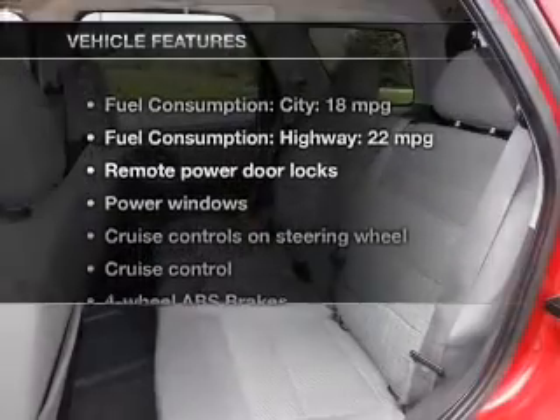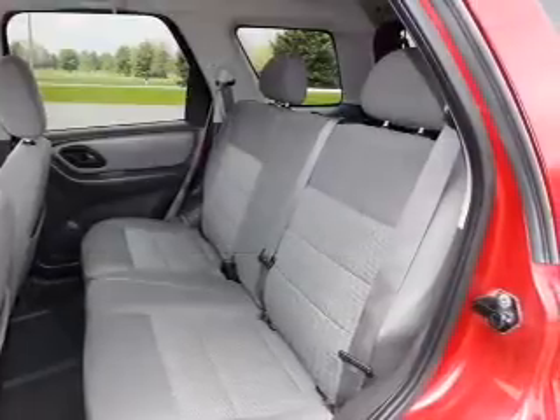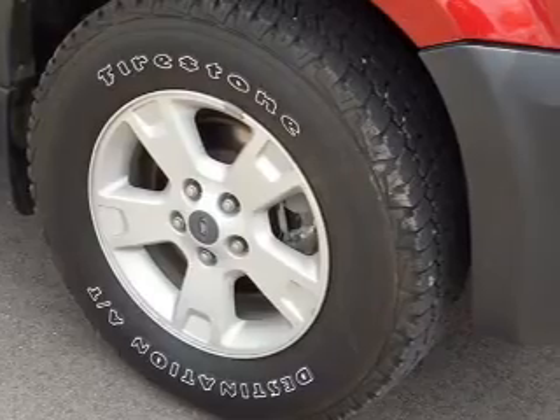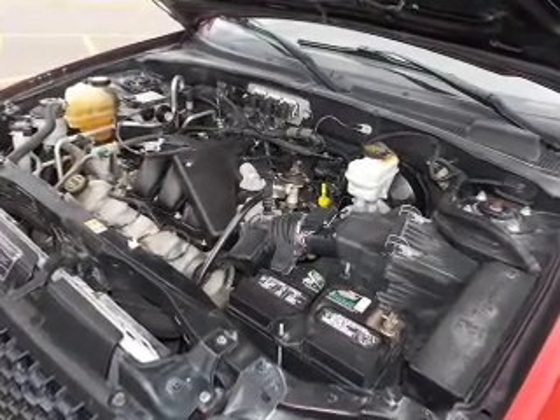And with these notable features, you won't want to miss out on the opportunity to own this amazing ride. Power door locks, power windows, cruise control, an AM FM stereo with multi-disc CD player, power mirrors, power steering, and an adjustable tilt steering wheel.